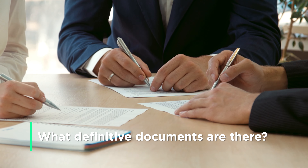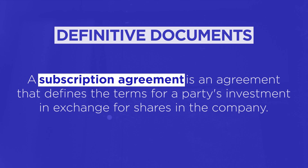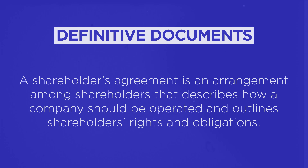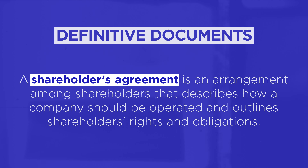Usually these are split up. Number one, there will be a subscription agreement, which governs how investors and anyone else putting money into the company puts money in in exchange for shares. That document is a one-shot document — functional for a short period while the money comes in and the shares are distributed out. The shareholders agreement is the long-term document; it governs the relationship between shareholders, covering the rights and obligations of both founders and investors going forward.